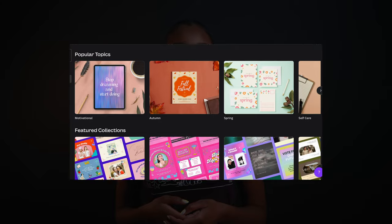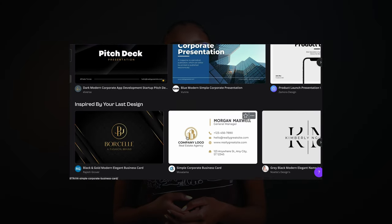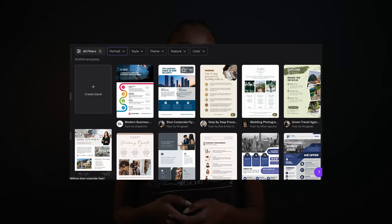Again, there are a lot of great templates available online. We use Canva and can't recommend them enough. They even have stock images in case you don't have your own photography or graphics to include.